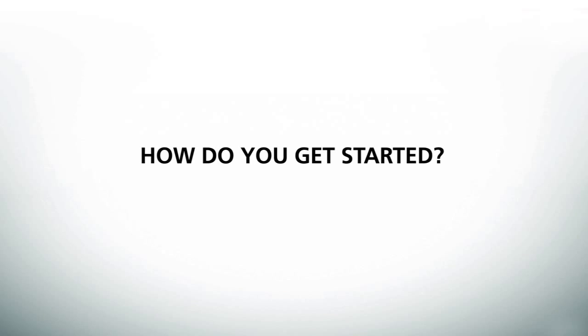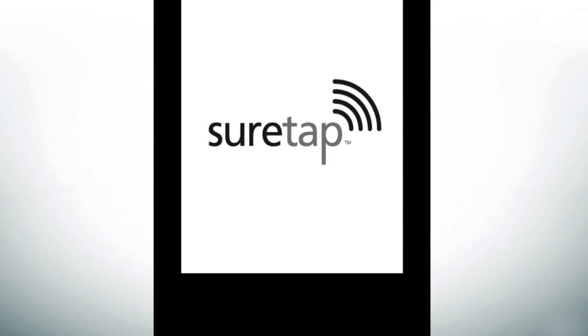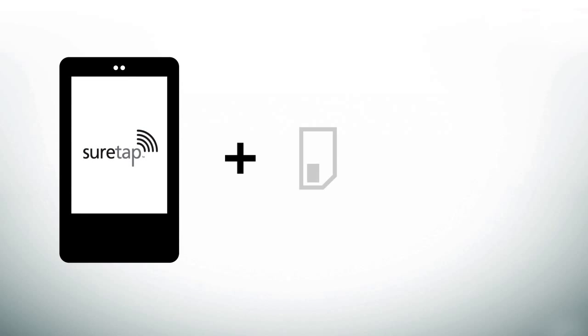So how do you get started? You need a certified NFC-enabled smartphone. You know it's secure if it has a SureTap logo, an NFC SIM card, and a Mobile Payment app.